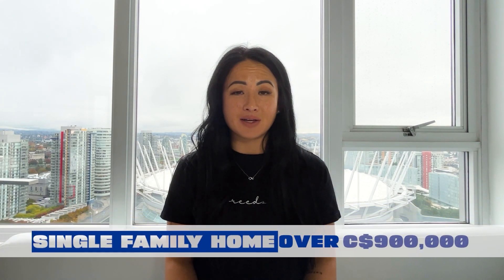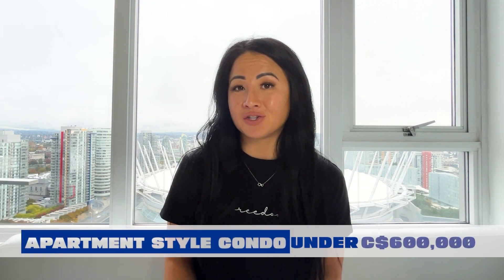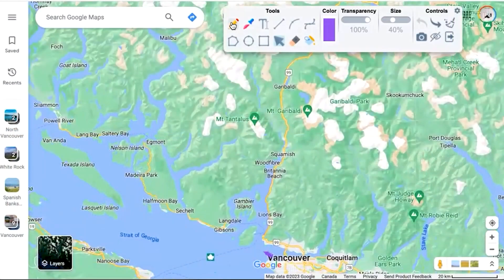If you're looking for a second property or you can work remotely and want something more affordable, the Sunshine Coast might be a great option. Benchmark sale price for a single family there is just over $900,000, and for apartment-style condos just under $600,000. It's a 40-minute ferry ride, and if you time it right it's not a bad commute — I know numerous people who do it regularly.